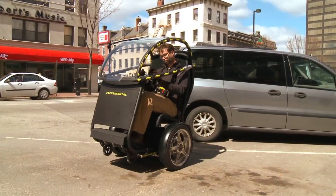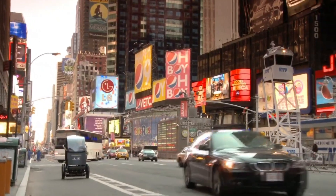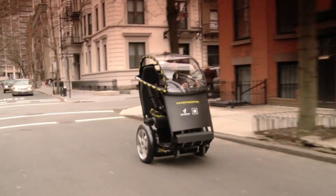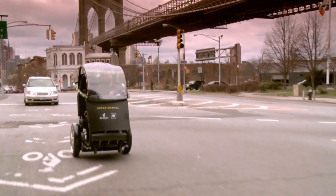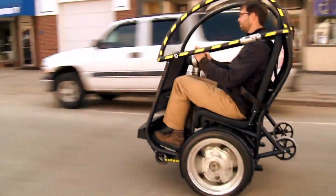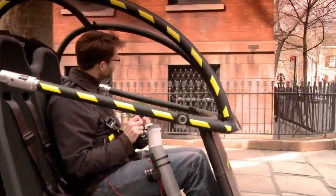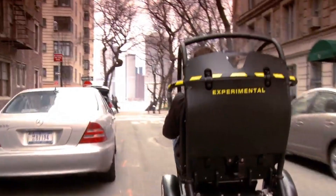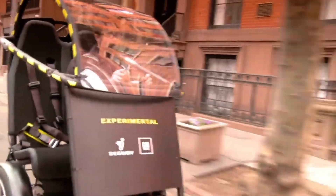Equipped with Segway's advanced dynamic stabilization technology, the Puma ensures a stable and comfortable ride. Its cutting-edge communication systems enable advanced features such as autonomous driving capabilities and collision avoidance. Although smaller than traditional cars — about one-sixth the size — this vehicle is tailored for urban environments, offering a cost-effective and eco-friendly alternative to conventional automobiles. The Project Puma aims to redefine urban transport with its blend of innovation and sustainability.